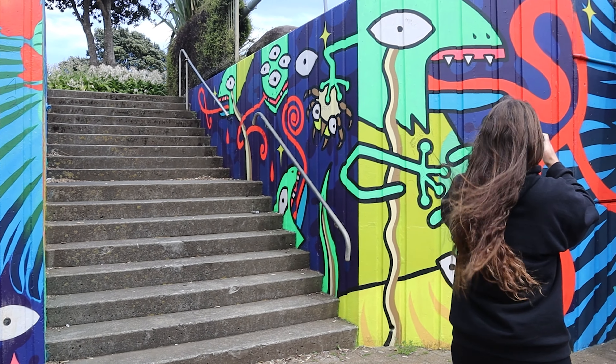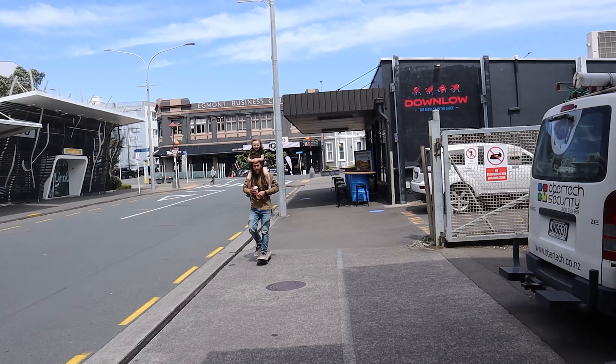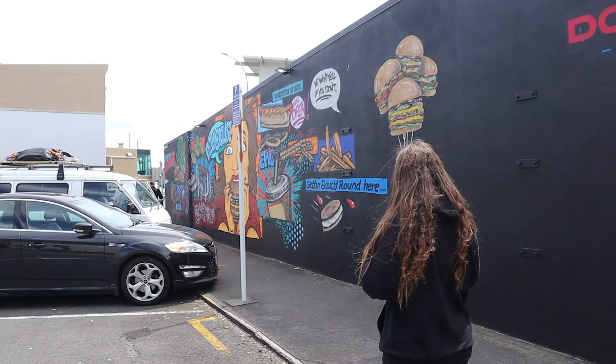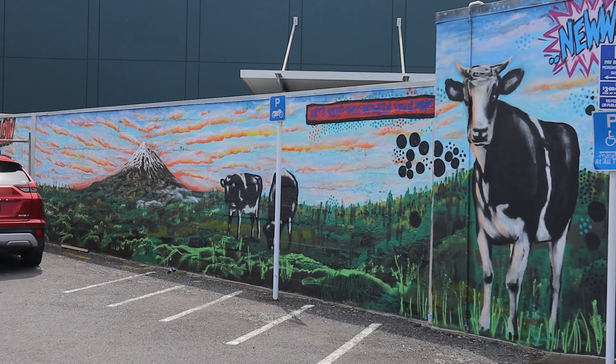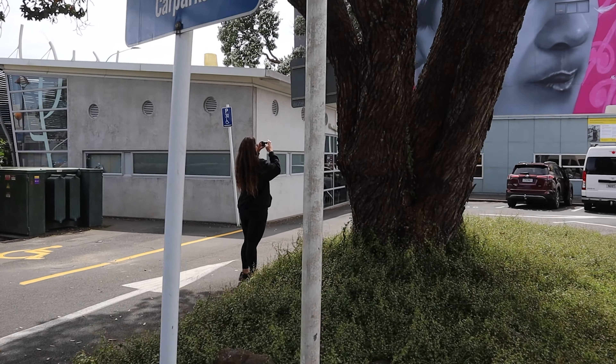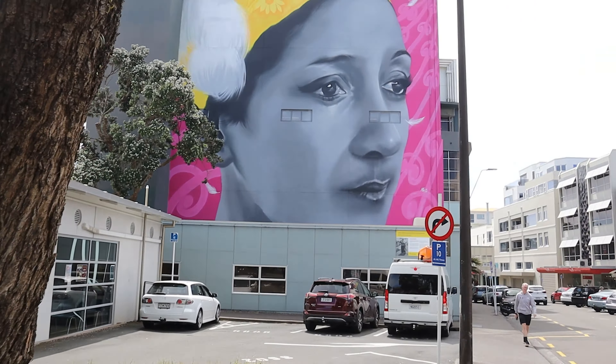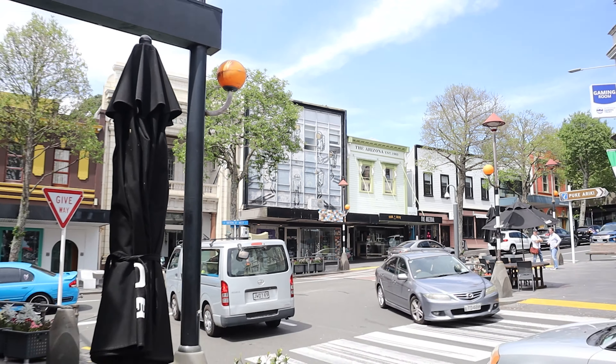We're going to find some more artwork on our way back to the van. Must be coffee time soon — it's half past 11, getting close. It's windy and there's the wind one. I think we've been successful so far getting the artwork images. We found a lot of it.